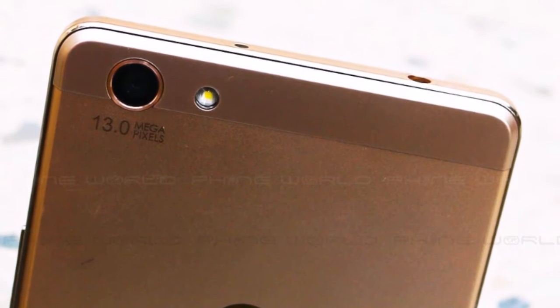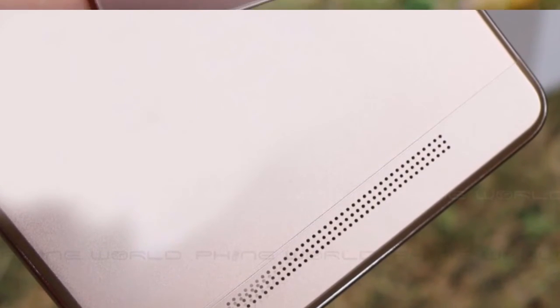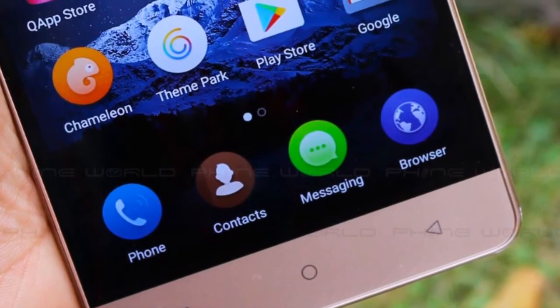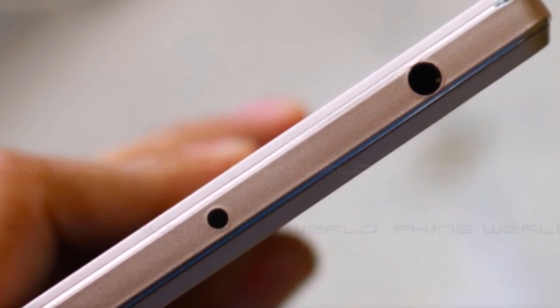Now the question: should you buy it? Thinking about the processor, the display, and battery — yes, go for this device. The 1.5GHz octa-core processor is a really powerful processor. But coming to the cons, you will find no fingerprint sensor and no future updates.